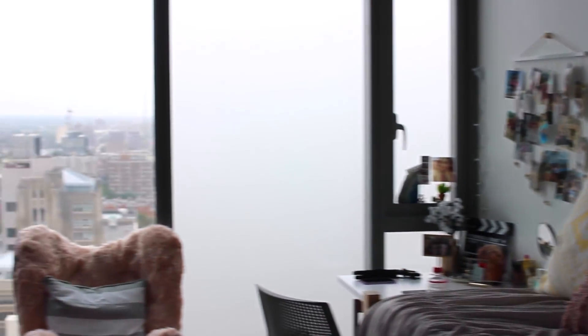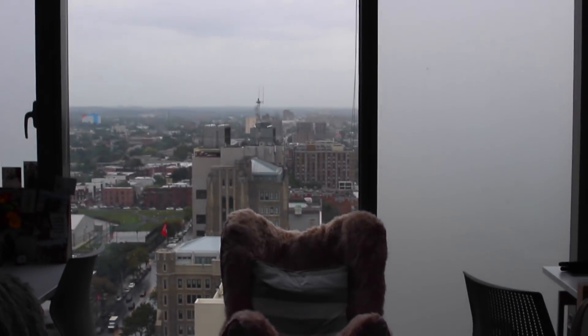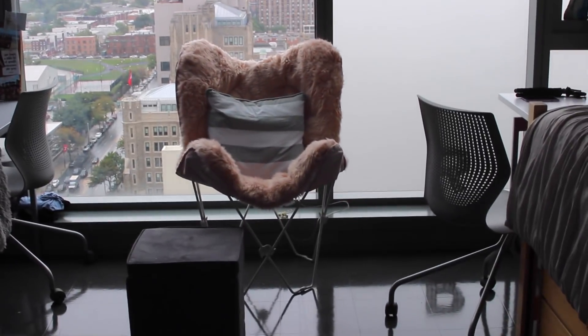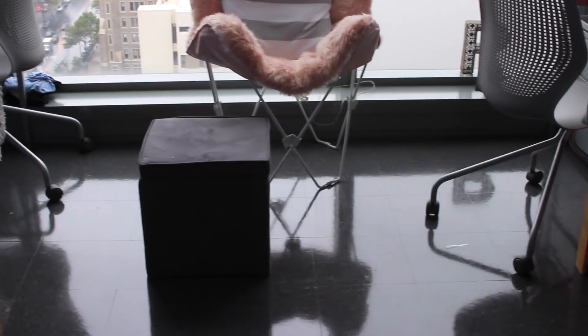And one final overview of my room. I do have this huge floor-to-ceiling window, which I absolutely love. I love waking up to the sun every morning and I love going to sleep to the lights of the city. And I do have this chair here — my roommate actually brought this. It's just a big pink fluffy chair and then a little ottoman. But yeah, this is my dorm room.